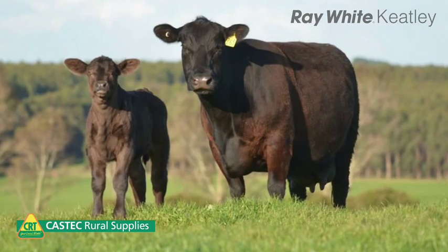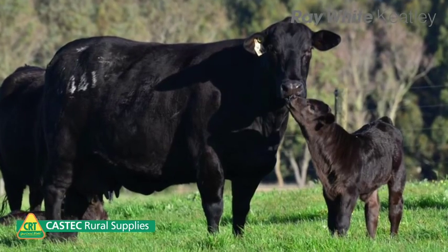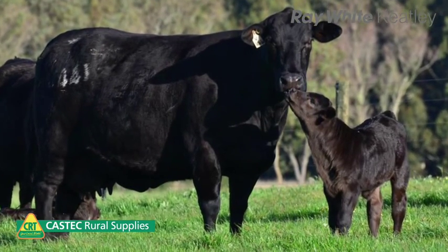Grass Tetany is specifically caused when cattle are grazing short, lush pastures that are under environmental stress. This time of year, when we get cold, overcast, miserable days, is the biggest impactor. The plant is under the stress of cold while it's short and trying to grow in the early autumn and mid-winter right through into the later winter in some areas.